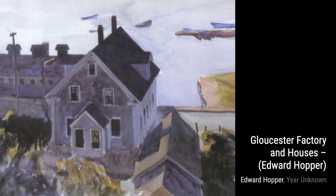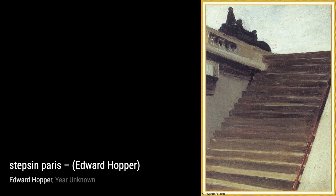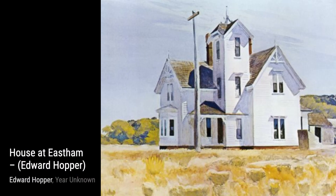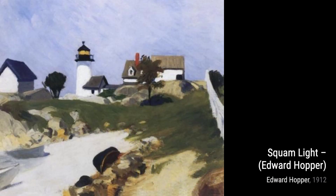In Study for Western Motel, Hopper invites us into a motel room, with its stark lighting and sense of isolation. It's a painting that speaks to the loneliness and longing that can be found in everyday life. Next, we have Lighthouse. Hopper's portrayal of a lighthouse against a vast expanse of water captures the sense of guidance and hope that it represents. In Intermission, Small, Hopper invites us to take a break from the chaos of life and find solace in the quiet moments of reflection.